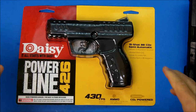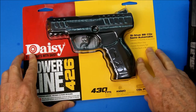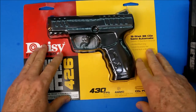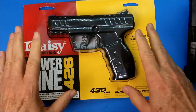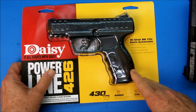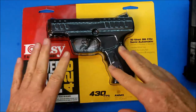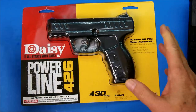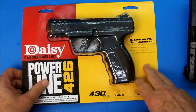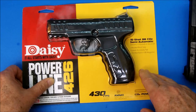Hey YouTubers, it's Rob Moffitt. I've made a lot of videos on pellet pistols and BB pistols, and one question I get asked a lot is whether the pistol I'm showing could be used for home self-defense. That's very difficult to answer. Almost always I would say no — I'm not a law enforcement officer and I don't have a lot of experience in these matters, but this is just my own opinion.